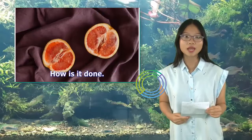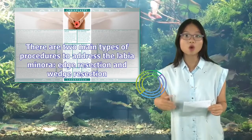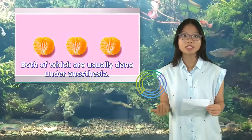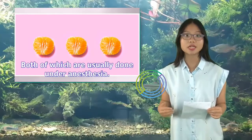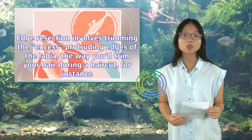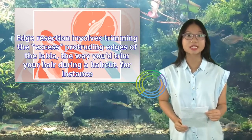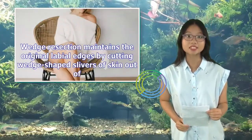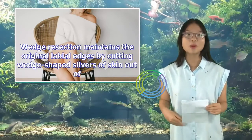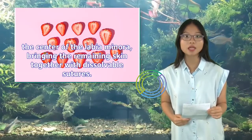How is it done? There are two main types of procedures to address the labia minora: edge resection and wedge resection, both usually done under anesthesia. Edge resection involves trimming the excess protruding edges of the labia, the way you trim your hair during a haircut. Wedge resection maintains the original labial edges by cutting wedge-shaped slivers of skin out of the center of the labia minora, bringing the remaining skin together with dissolvable sutures.